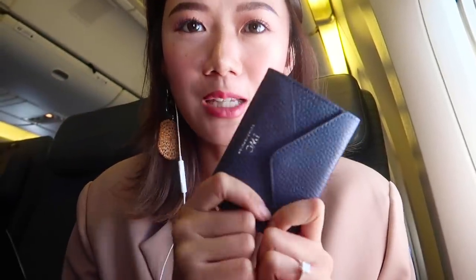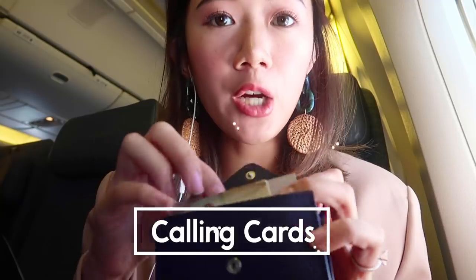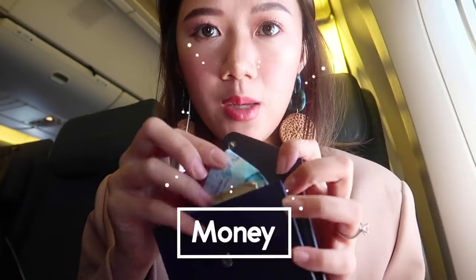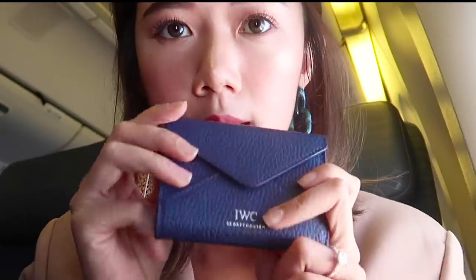Of course, you cannot go without a wallet. I usually bring my red wallet from Comme des Garçons, but because I have a smaller bag throughout this trip — it's my bachelorette trip — I also have a really small wallet I got for free from IWC. It's real leather. I have a few calling cards, credit cards, my MTR card for Hong Kong, a couple thousand pesos, and very few Hong Kong dollars because I did not prepare for this trip at all.